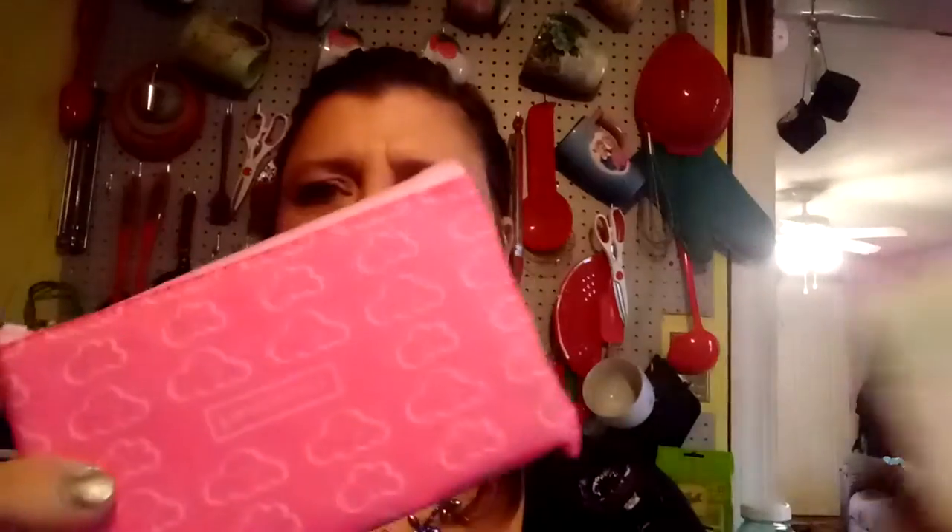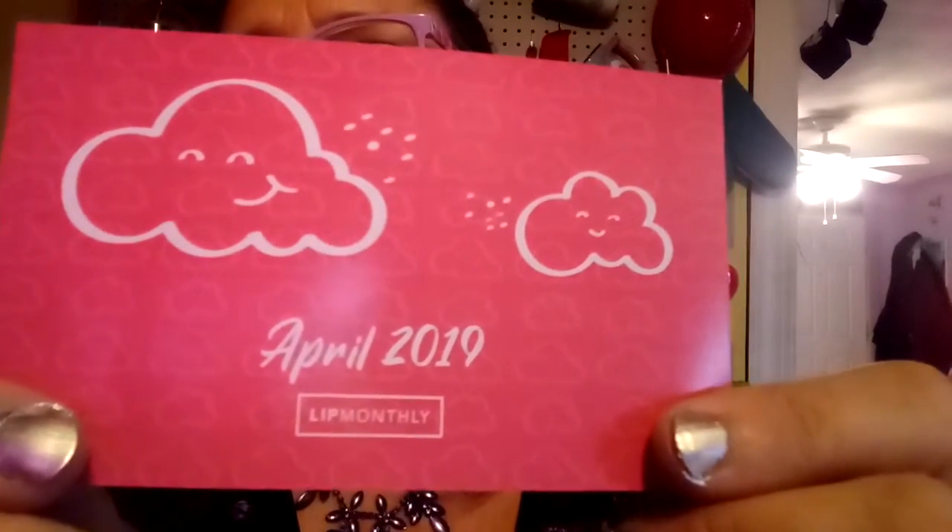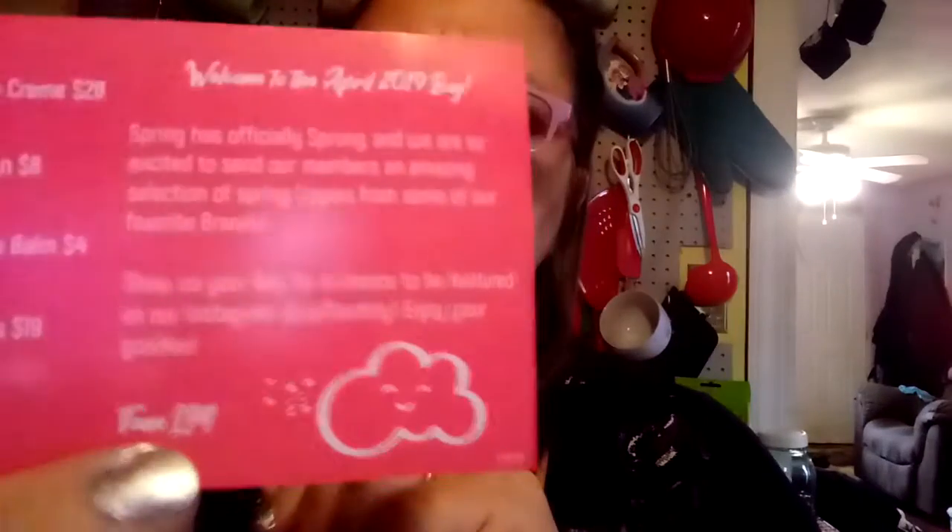I am going to do my Lip Monthly. It is $12.95 a month and you get four full-size products. This is April 2019. This is the back and it says what we got and gives the value.